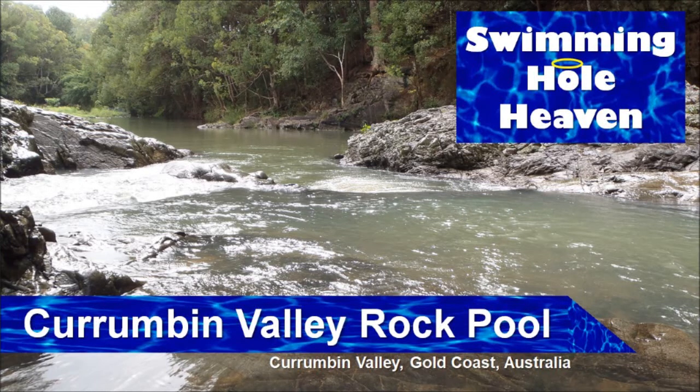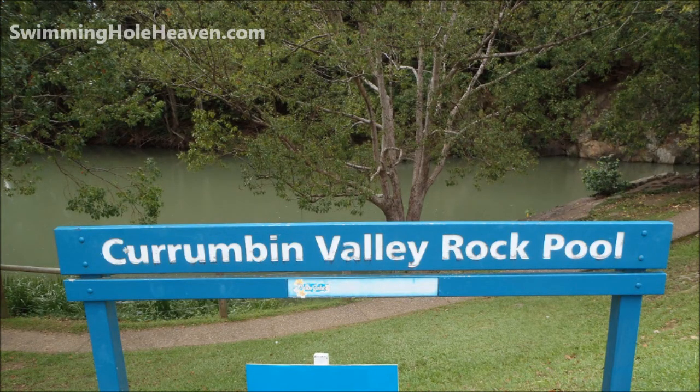Welcome to Swimming Hole Heaven. I'm Brad Neal and this is my swim in the Currumbin Valley Rock Pool in the Currumbin Valley in the Gold Coast hinterland.